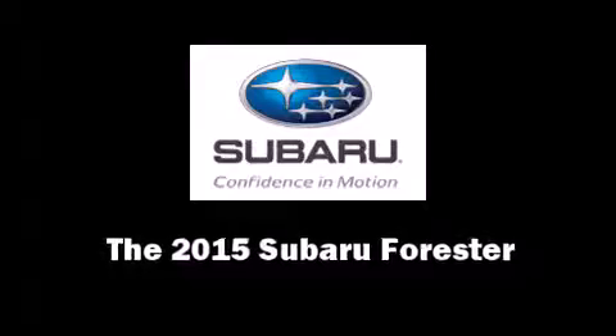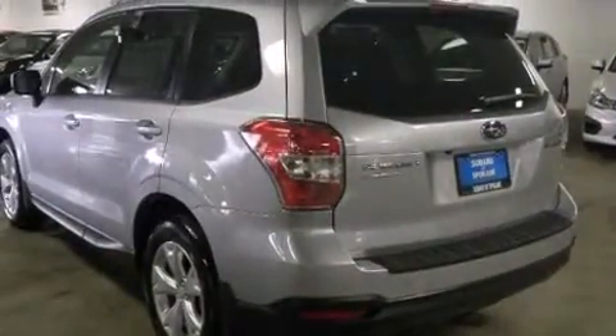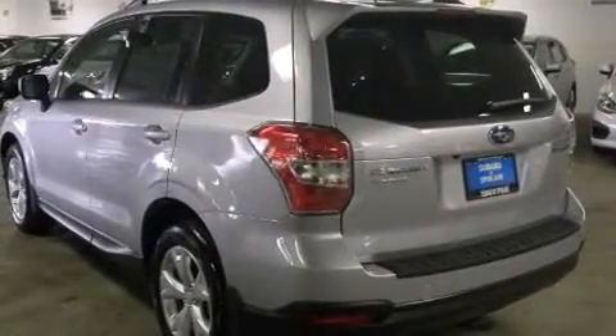The 2015 Subaru Forester. It features all-wheel drive versatility, an automatic transmission, and a 2.5-liter four-cylinder engine.